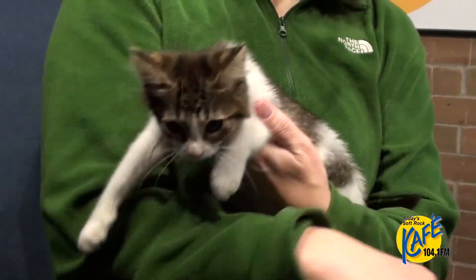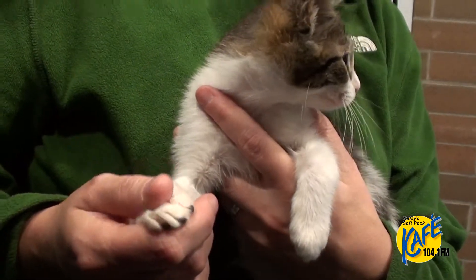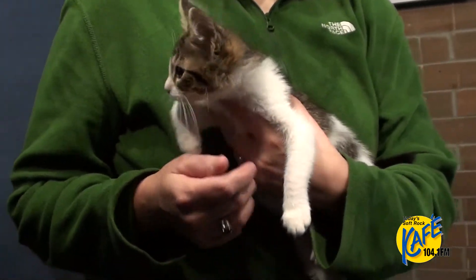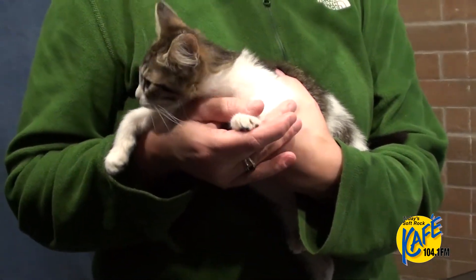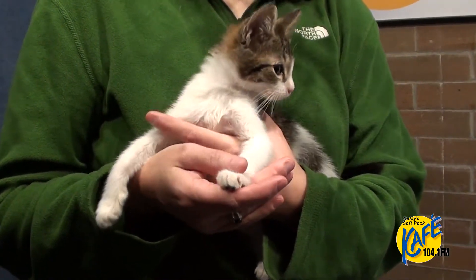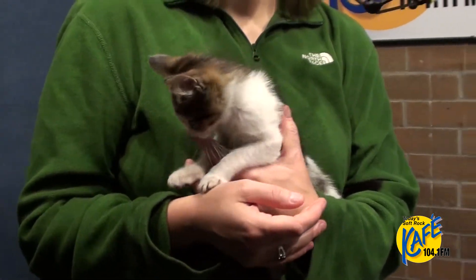One of the great things about her is she doesn't mind having her feet handled, and that's such a great thing as your cat gets older and you need to trim their nails. Having them used to having their paws handled is such a good bet, so definitely recommend that when you get your cat home — just work on petting their paws and getting them used to that so they don't associate anything negative with it. So when it does come time to trim their nails, they're like, hey, it's all cool, no big deal.